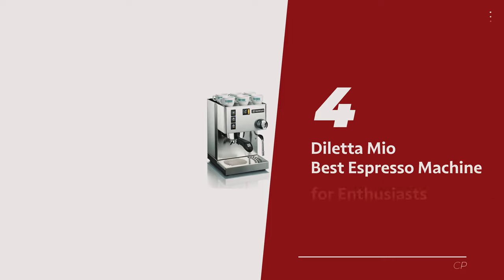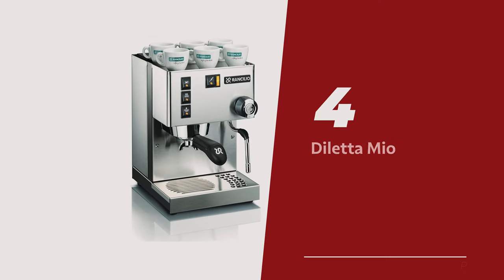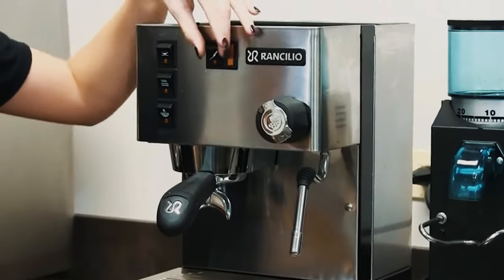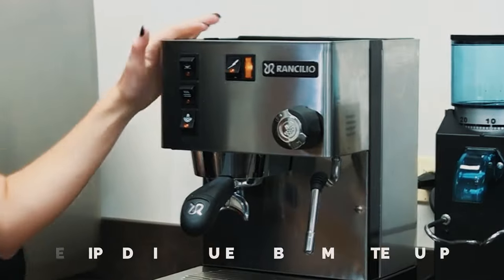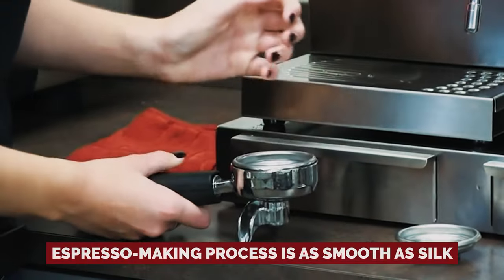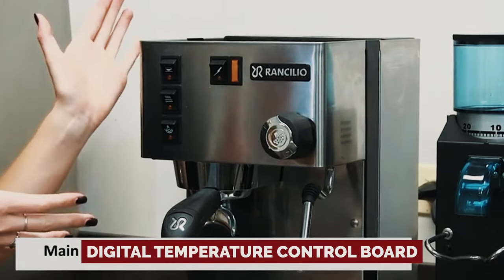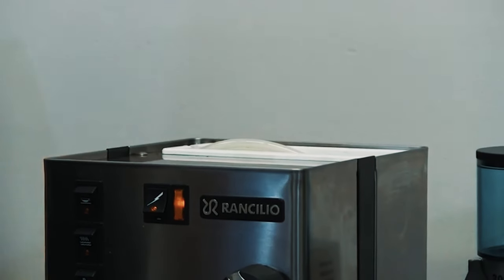Number 4: Diletta Mio — our pick for Best Espresso Machine for Enthusiasts. Tired of lackluster espresso machines that can't keep up with your caffeine-fueled lifestyle? Meet the Diletta Mio, the ultimate upgrade pick for serious coffee connoisseurs. It's equipped with a quiet, rubber-mounted pump that ensures your espresso-making process is as smooth as silk. Plus, with a digital temperature control board, you can kiss goodbye to the days of inconsistent brews.